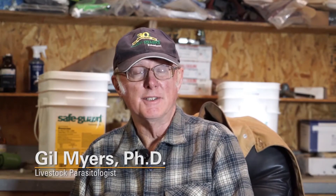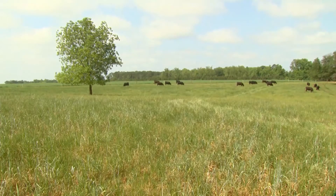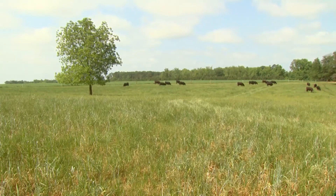I've been involved in beef cattle production and livestock parasitology now for about 30 years. Currently, my wife and I own and operate a commercial Red Angus herd in LaRue County, Kentucky. Over the years, I've developed a good appreciation of both the practical and the scientific aspects of parasites in cattle.